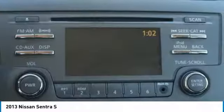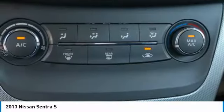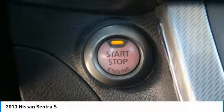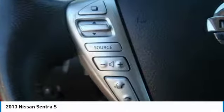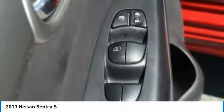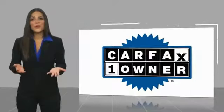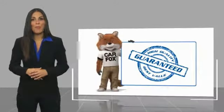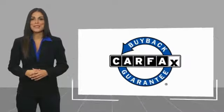Searching for a dependable vehicle that looks great too? You've found it, so stop in today. This is a one-owner vehicle with a Carfax vehicle history report. Be sure to find a complimentary copy of this report online or contact the dealership. This vehicle qualifies for the Carfax Buy Back Guarantee.